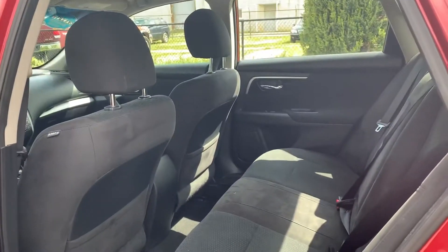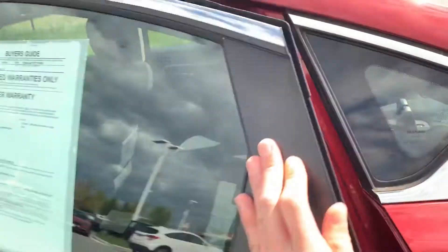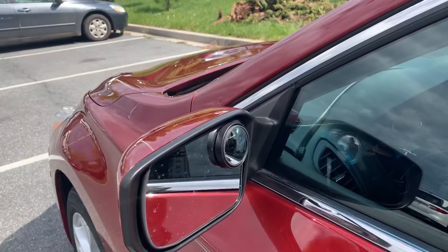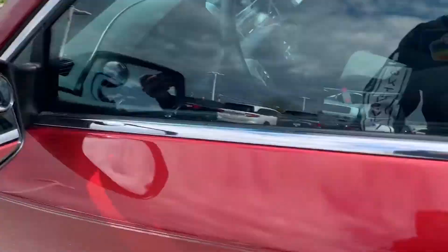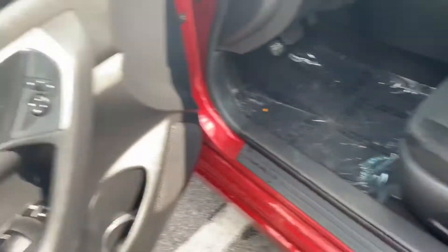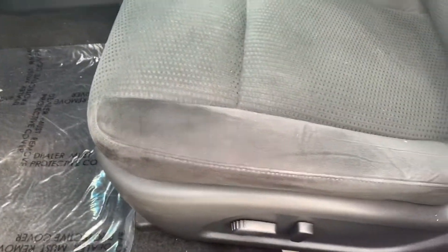The back seat is huge — you can definitely fit child seats or whatever you need back here. Up front, you will notice you do have your blind zone mirror, as well as remote start with keyless entry. You do of course have your power locks, windows, and mirrors, as well as your power driver seat.